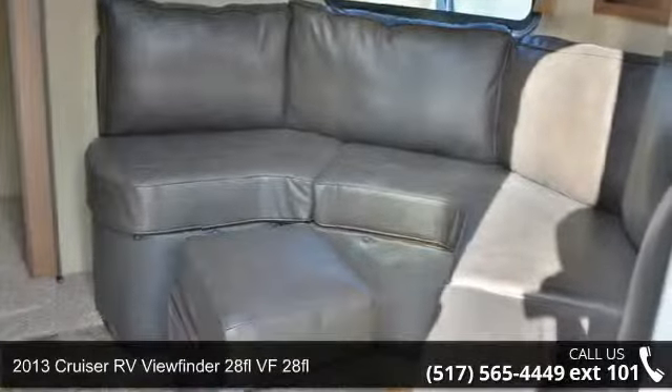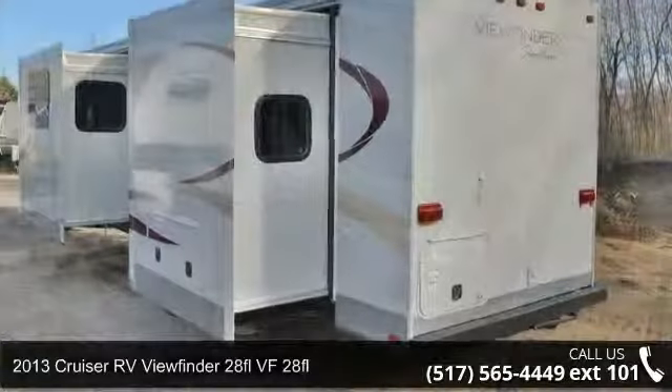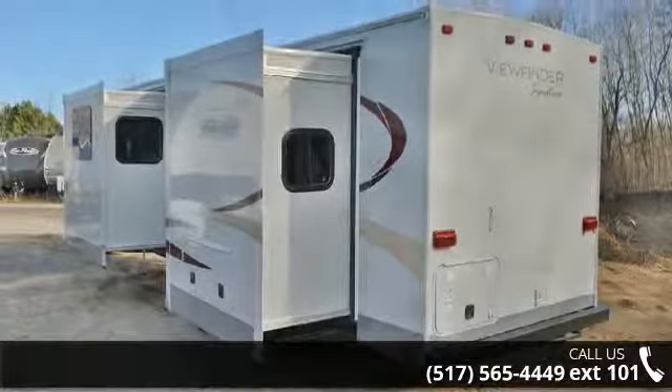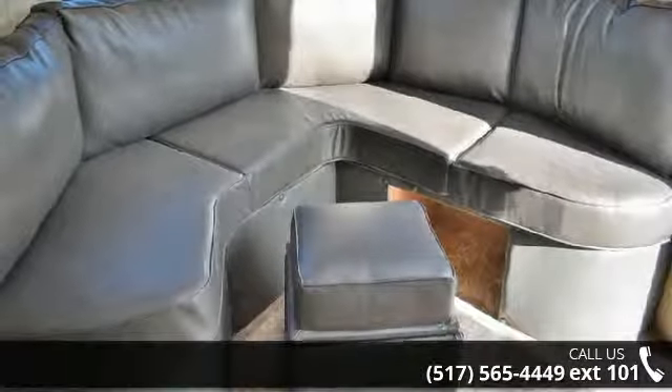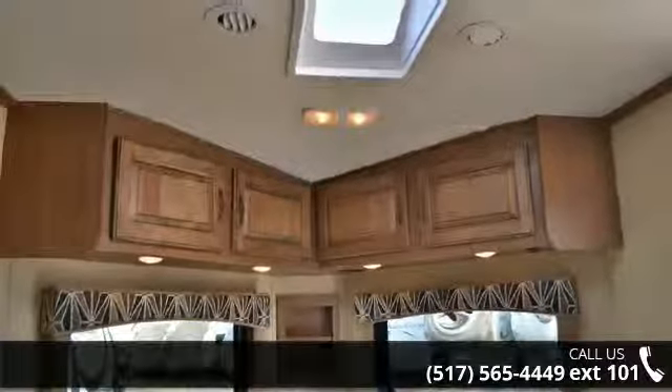Imagine yourself in this 2013 Cruiser RV Viewfinder 28FL. If you are looking for an RV with quality construction and ease of towing, this may be the one. Perfect for vacationing, adventuring or just relaxing, this travel trailer awaits you. An adventure awaits.